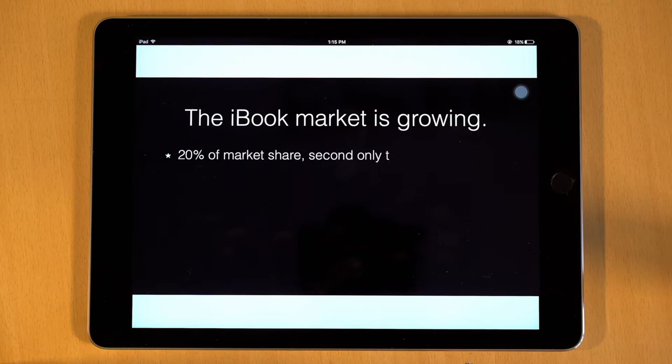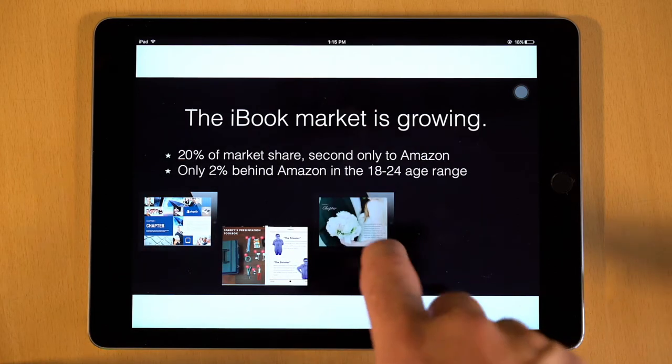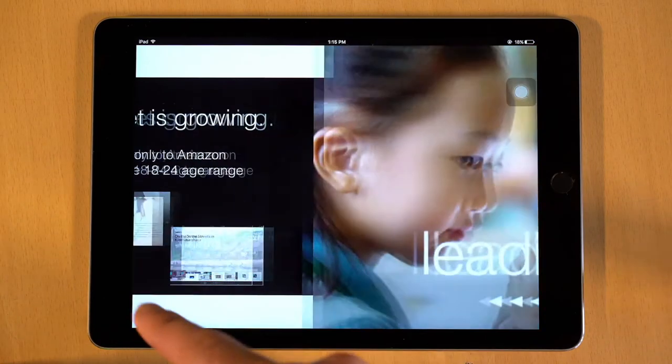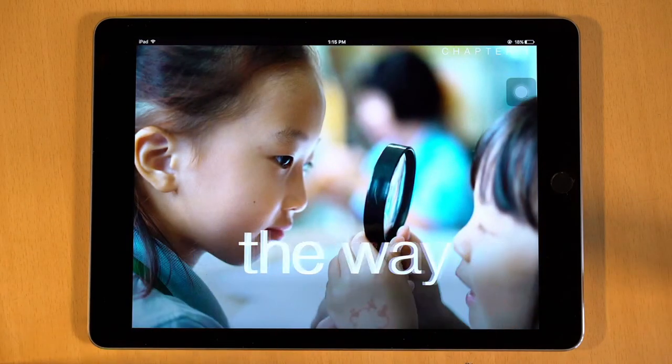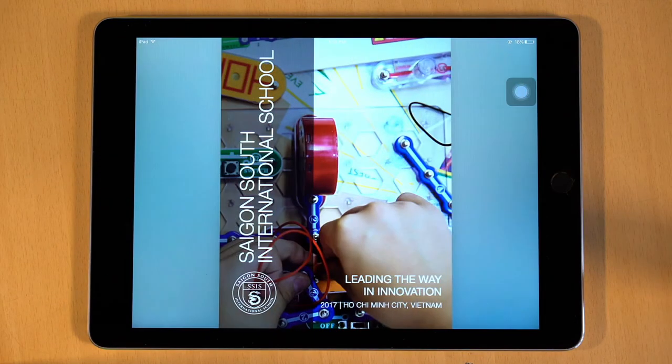The market for iBooks is growing. They aren't just textbooks anymore — they're used as communication pieces in every industry. Why is that, you ask? Good question. It's because these are not ordinary digital books. To give you a better idea of what I'm talking about, let's open up SSIS's own iBook for a closer look.